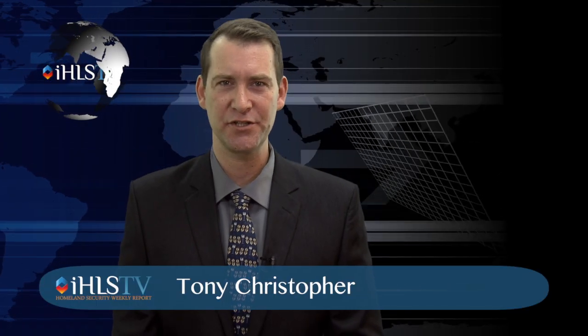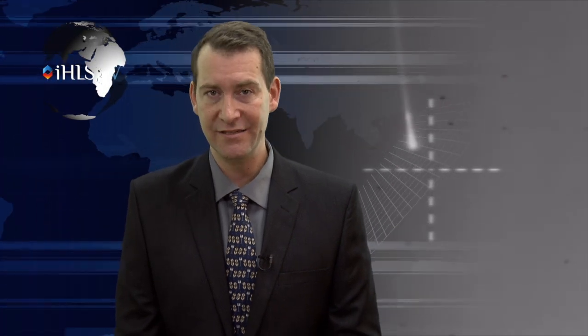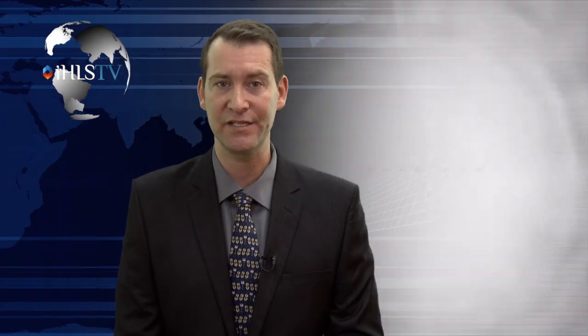Hello and welcome to this special edition of the Homeland Security Report. I'm Tony Christopher. Israel's primary ballistic missile defense is the Arrow. While the Arrow 2 has been operational for some years, the Arrow 3 is still under development, with entry into operational service expected in 2017.